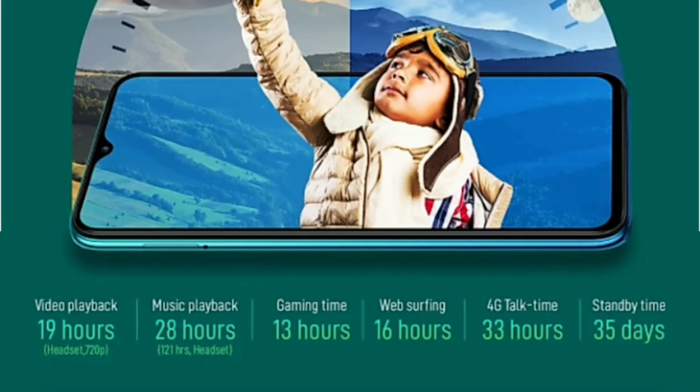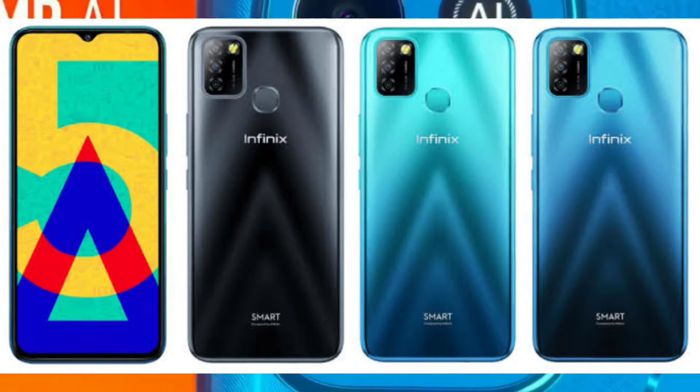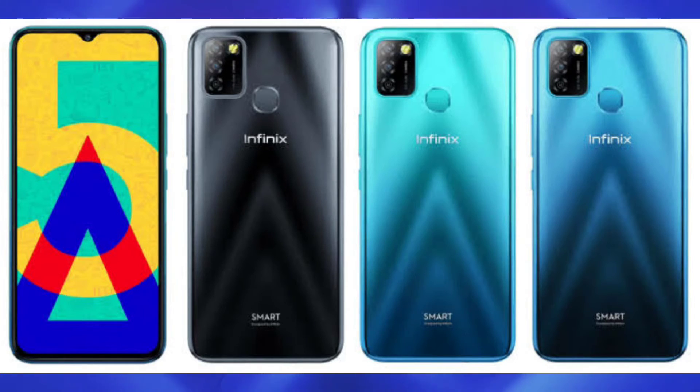If we talk about color options, you will get to see 3 color options: the first is Ocean Vape, the second is Coatzel Cyan, and the third is Midnight Black.